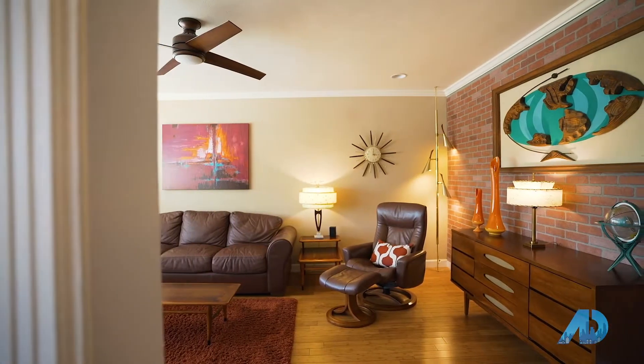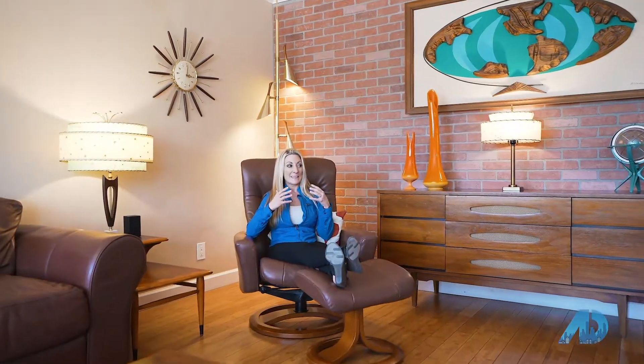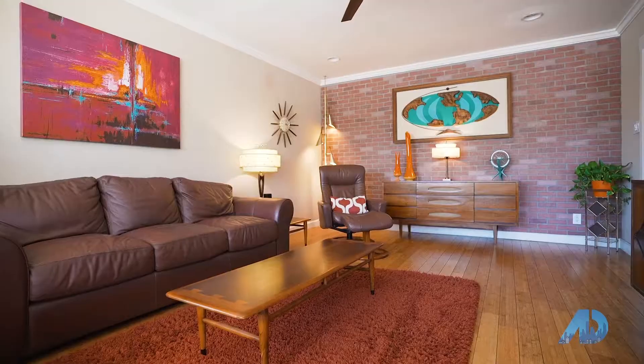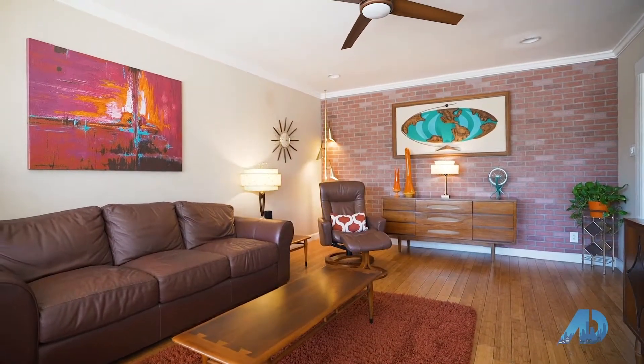Being that these homes have so much character, the owners can do so much with it. This particular owner has made this a true mid-century modern feel for this property. It's about three bed, two bath, almost 1,900 square feet, and the upgrades and custom touches are to die for.